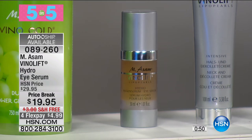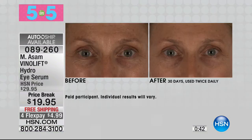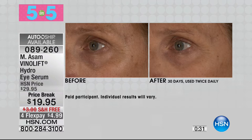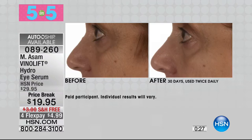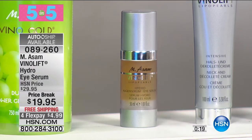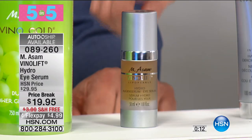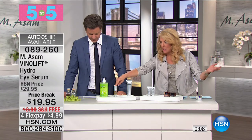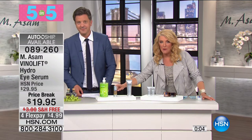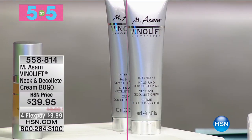Next is the Hydra Eye Serum. It features the highest concentration of hyaluronic acid to plump up your skin and target lines and wrinkles. But it not only plumps instantly — it also targets dark circles and puffiness, de-puffing right away in the morning. It has a special plant ingredient cocktail to work against the look of dark circles. This was on AutoShip earlier today and is already sold out there, so you can only get single ship now with $10 off and free shipping.